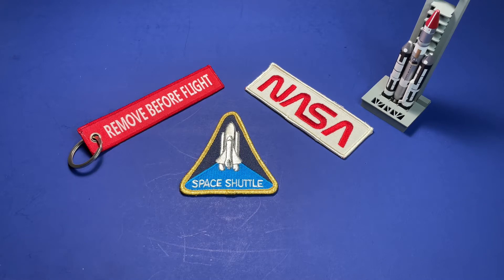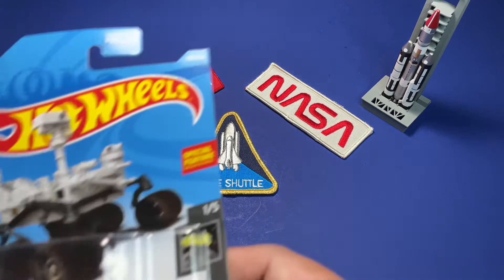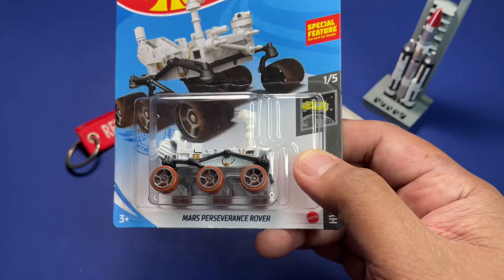So why Hot Wheels? Well, as a space collector I also collect coins and other stuff, but I also collect space-related items, and one of them happens to be Hot Wheels. Hot Wheels started doing a few space-related items — I think back in the 90s — and I've collected a few of them in the past few years.